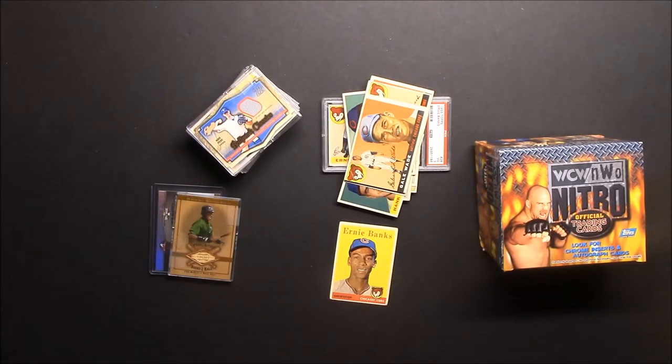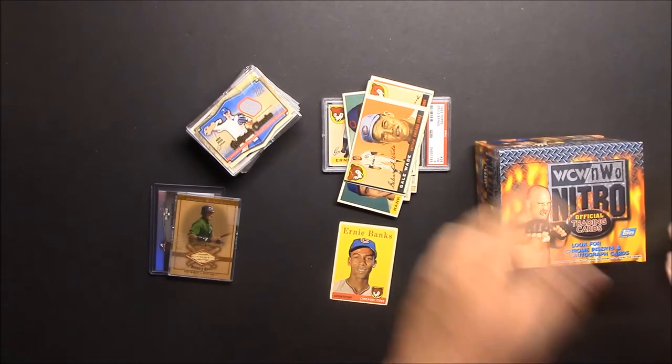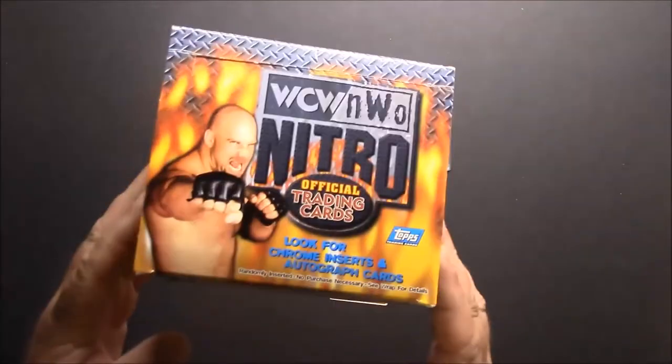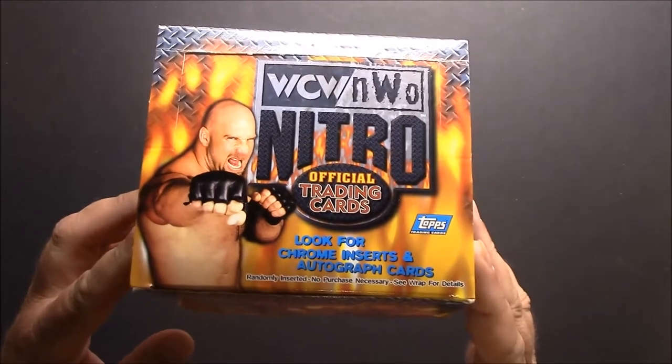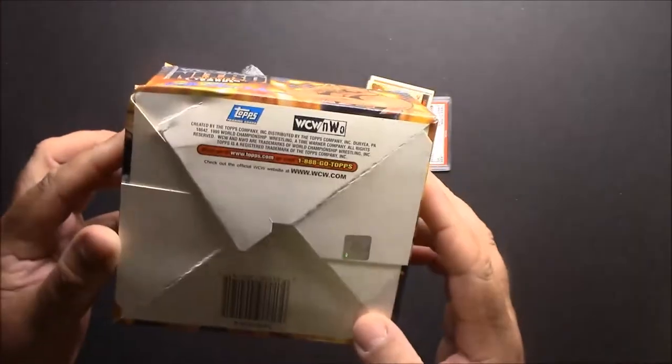Hey guys, what's up, Ben back again. Today I'm showing some card show pickups from yesterday. Starting off, I got this box of WCW NWO Nitro trading cards from 1999.